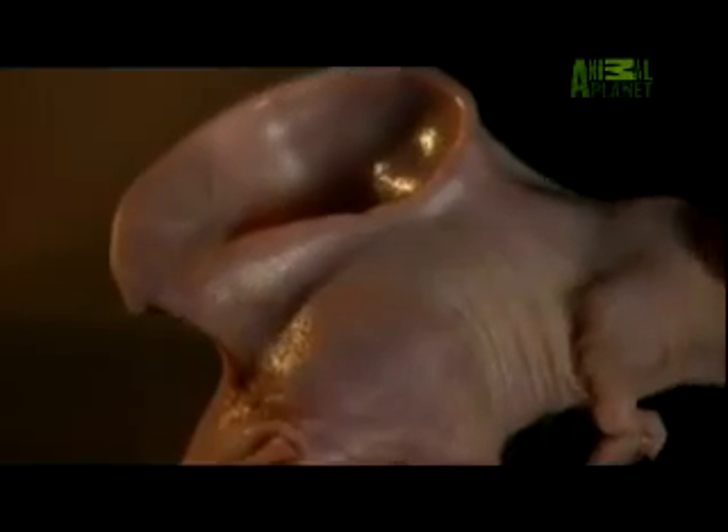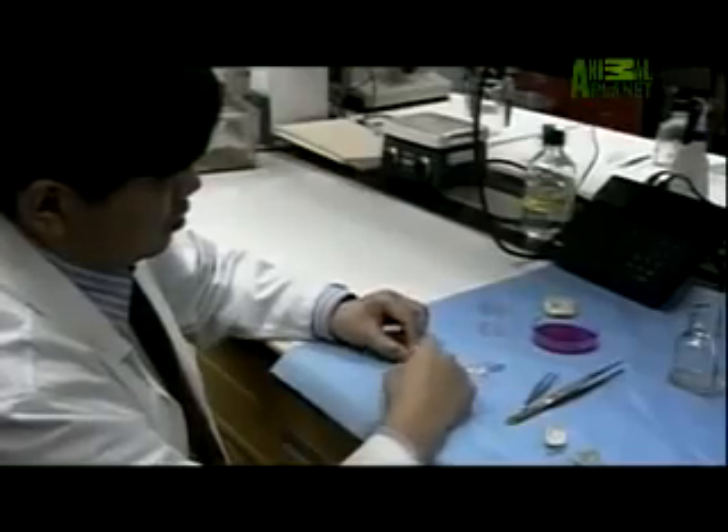American scientists have successfully grown and attached a human ear onto the back of a mouse. The ethics are controversial — though many believe this is horrifically cruel to the animal, others see an amazing breakthrough that could save lives.